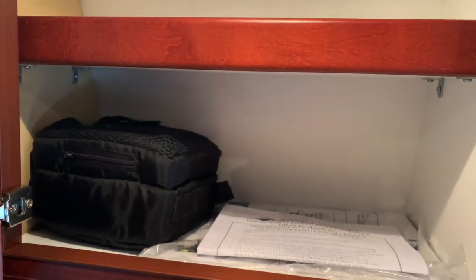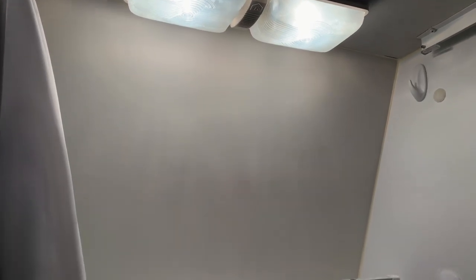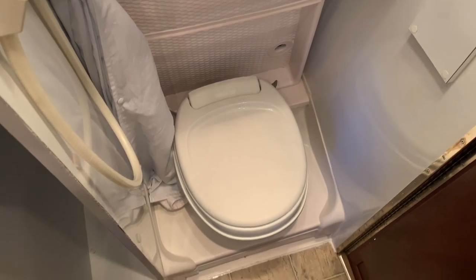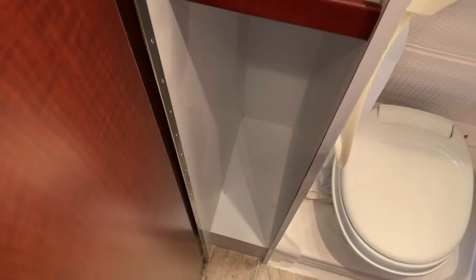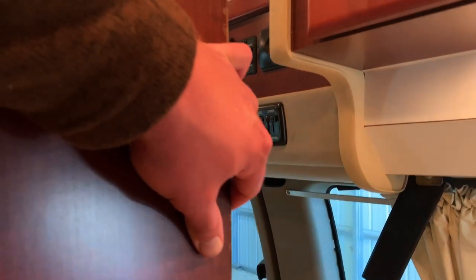Also got some nice storage overhead. Quick look at your three-way Dometic fridge freezer. Here we are opposite the kitchen on the driver's side, inside of the bathroom closet. There is the shower pan that lays on the floor to catch the water, and your toilet. Also got some space here that you can store some goodies.